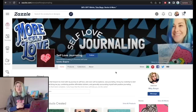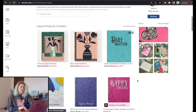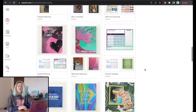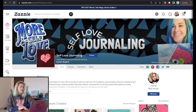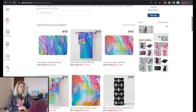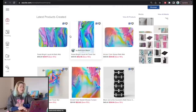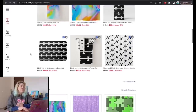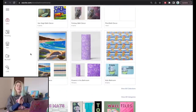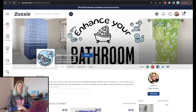Zazzle gives you the option to open as many stores as you want. For a quick look, here's my self-love journaling store where I design notebooks, planners, journaling stickers with prompts, and notepads. I also have my Bathlehemania store — all about bath decor — with towel sets, bath mats, shower curtains, candles, and wall art. The stores are assembled based on collections and categories, which I'll explain in a few minutes. Now let me show you how to open a store.